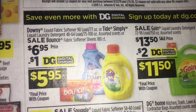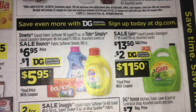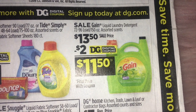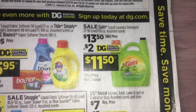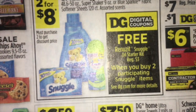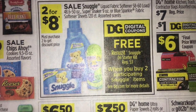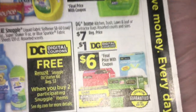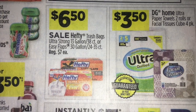Here are some laundry items. Tide Simply, Downy, or Bounce are $6.95 with a $1 digital, making them $5.95. The large Gain detergent — 150 ounces — is $13.50 with a $2 digital, making it just $11.50. Snuggle is on sale two for $8.00, and there's a digital coupon for a free Renew It Snuggle oil starter kit when you buy two participating Snuggle items. So you'd buy two for $8 and get the free oil starter kit.